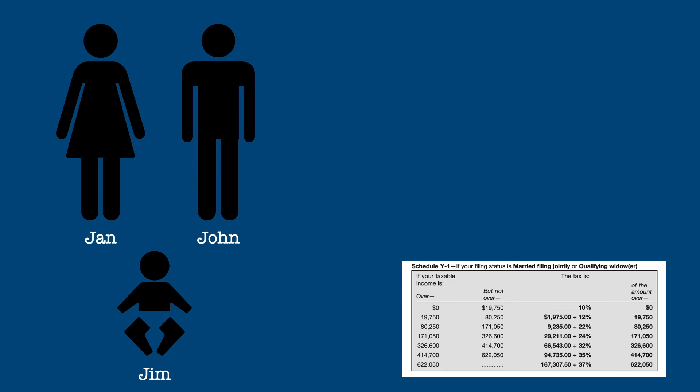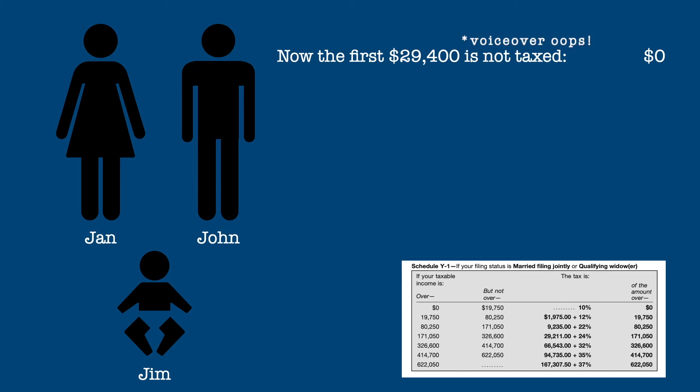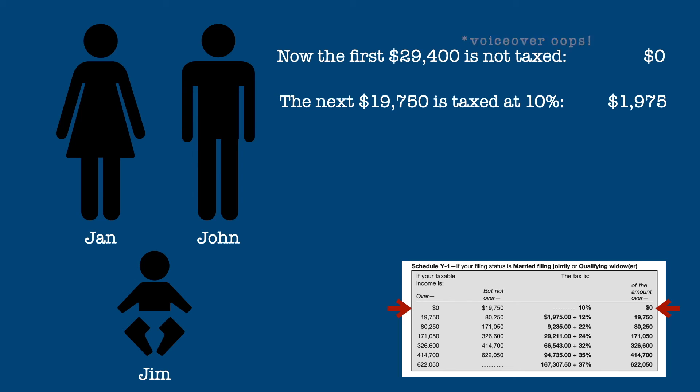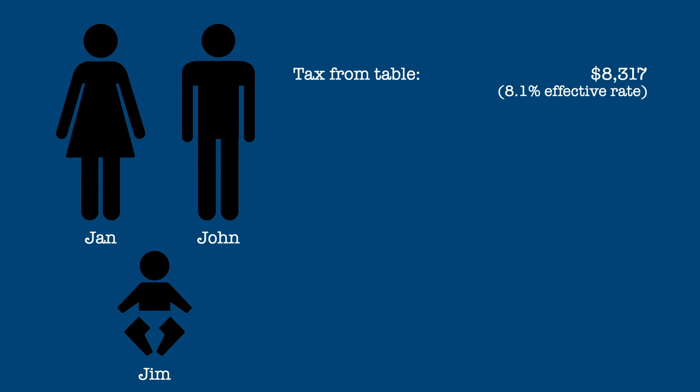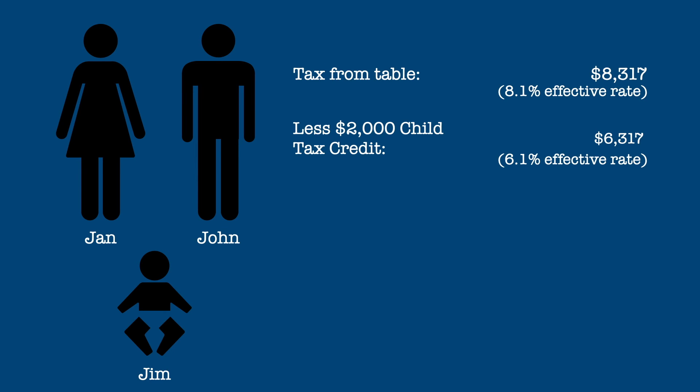Now their first $29,600 is not taxed. The next $19,750 is still taxed at 10%, or $1,975. The remaining $52,850 is then taxed at 12%, or $6,342. Their total taxes from the table are $8,317, yielding an 8.1% effective tax rate. After the child tax credit, this reduces to $6,317 for a 6.1% effective rate.